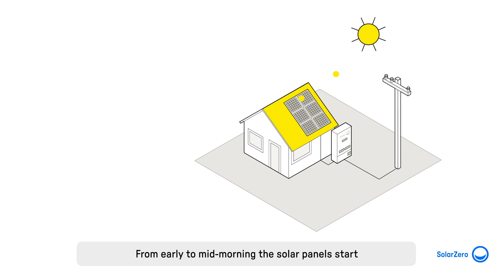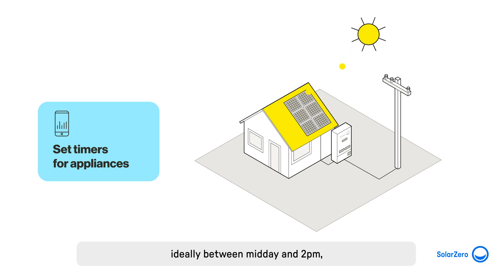From early to mid-morning, the solar panels start to generate energy that can be used in your home. A great tip is to set timers, ideally between midday and 2 p.m., to have appliances like dishwashers and washing machines running.